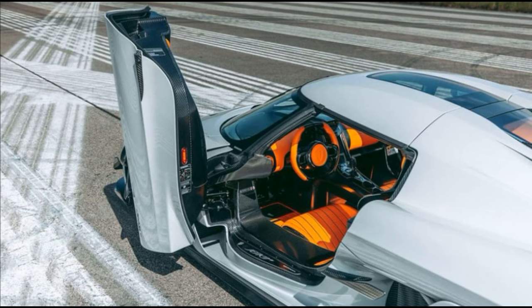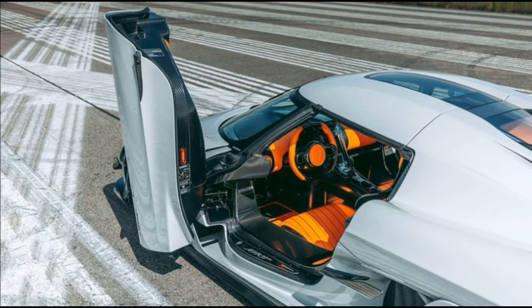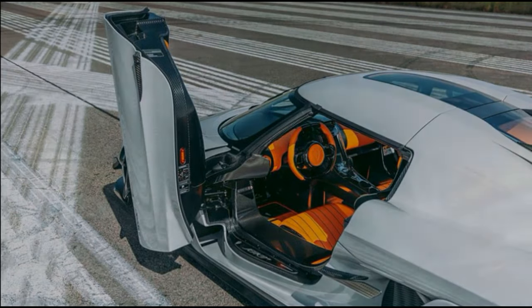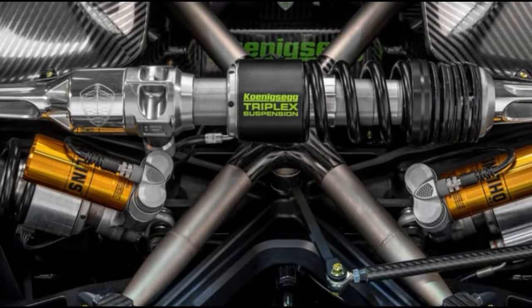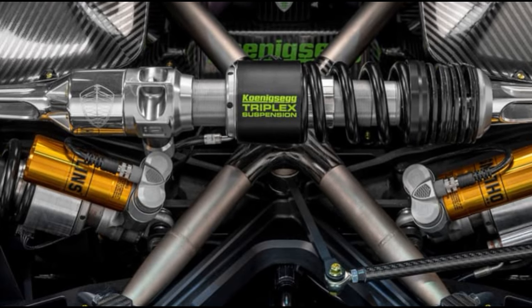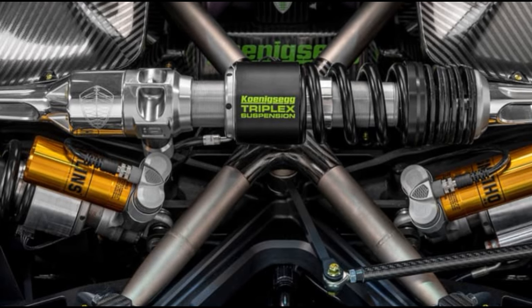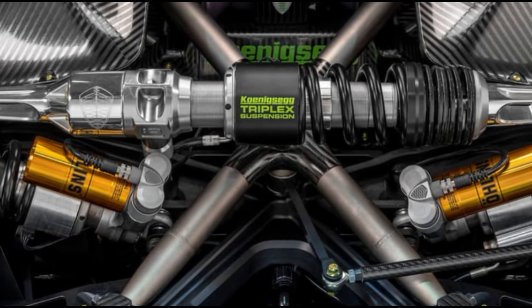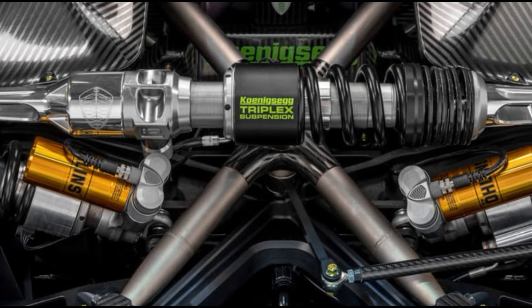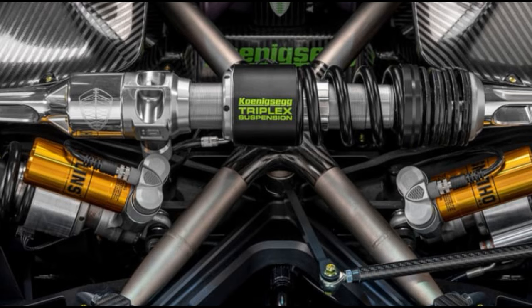Koenigsegg's solution combines style with practicality, offering an elegant answer to the challenges posed by unconventional car doors. In the challenging realm of exotic car design, striking the right balance between performance, comfort, and usability remains a formidable task. Only a few manufacturers have successfully mastered this intricate recipe, with Bugatti and McLaren being notable examples.